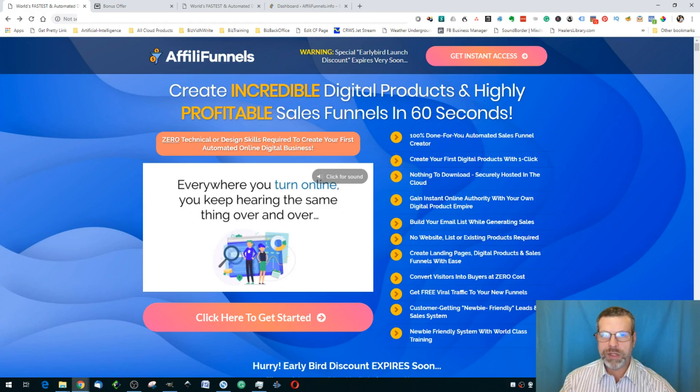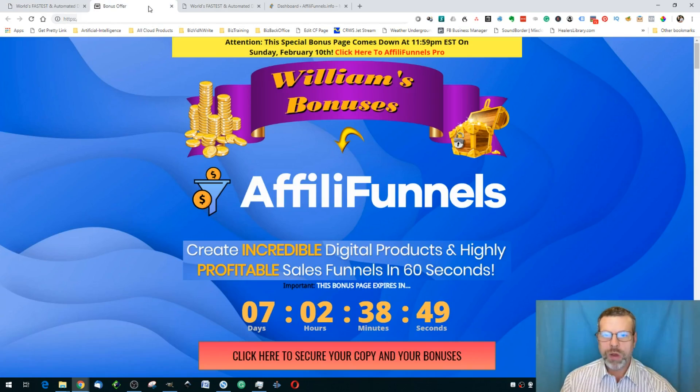You can access this through the link down below in the description of this YouTube video. When you click on that link, it will take you to my bonus page. You can buy AffiliFunnels at any time by clicking on any of the orange buttons, and you'll also get my bonuses thrown in free. These custom bonuses are not available through anybody else's link — they're exclusive to me.